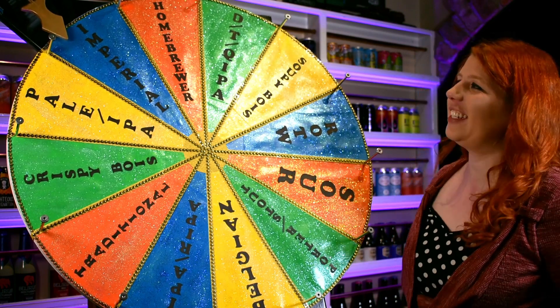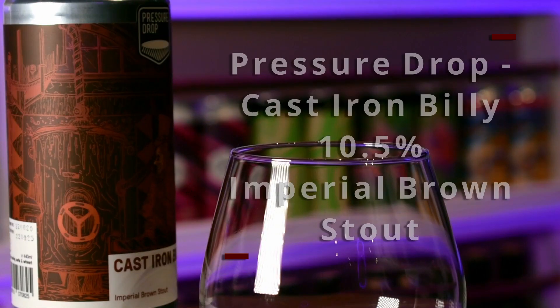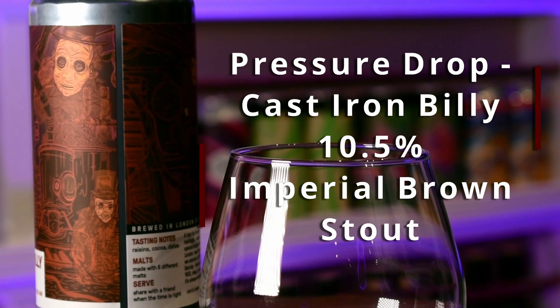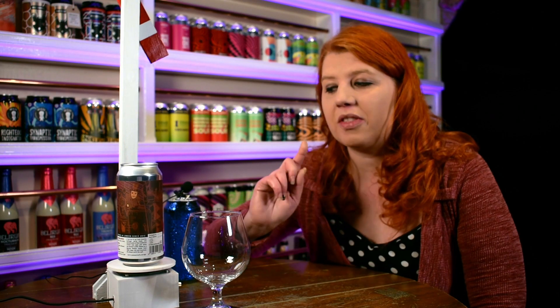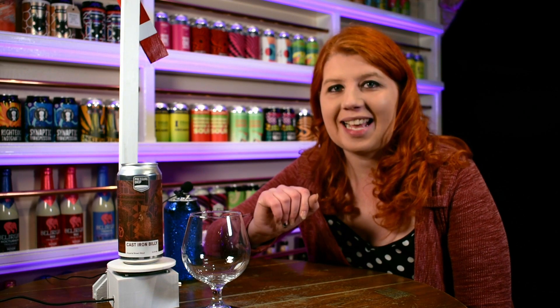An Imperial! Oh fantastic, I've been looking forward to reviewing one of these for you. So we finally hit upon my favourite style Imperial and I'm super excited. I thought I'd go as old-school as I possibly could, even though I've gone for a very new brewery. This is Pressure Drop and this is their Cast Iron Billy, but it's based upon the original Barclay Perkins Imperial Brown Stout recipe - where the Imperial Stout came from.